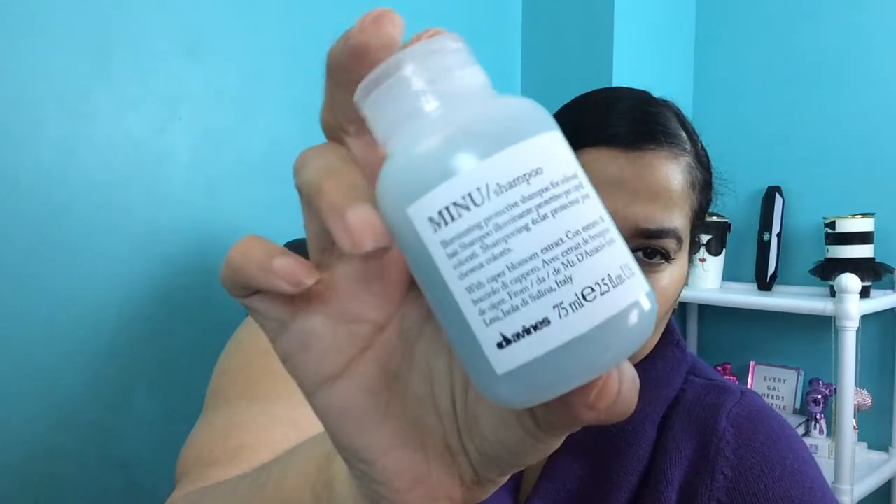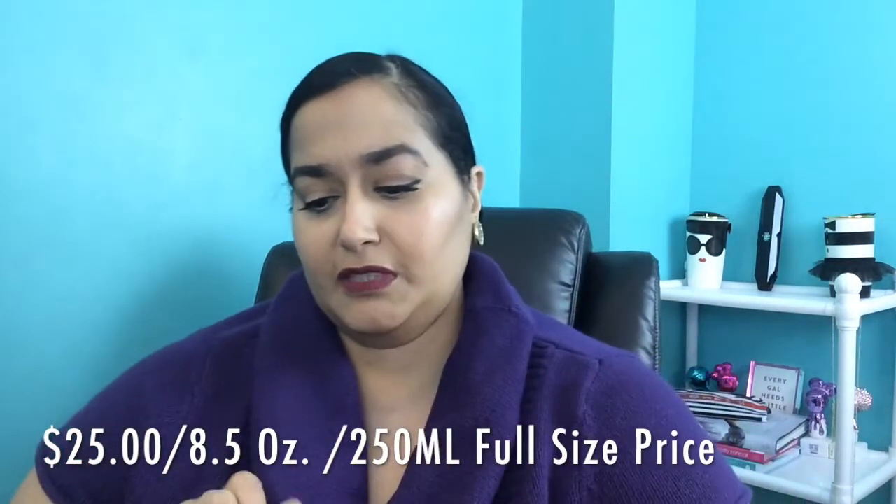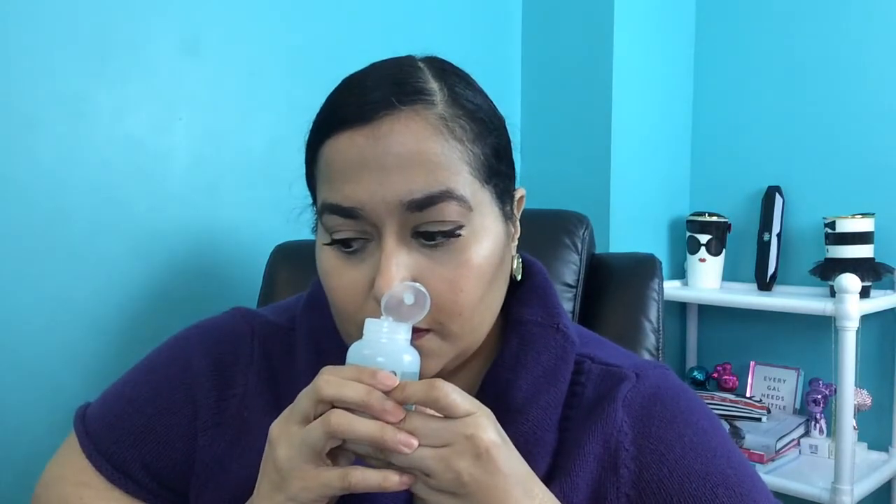The first thing is this big bottle — this is the NIMU Shampoo from the line Dessange. It's 75 milliliters or 2.5 fluid ounces, a pretty substantial and compact size. It smells like cucumber — a fresh scent with no particular notes jumping out, just very fresh. The full size retails for $25. I'll have the information annotated in the video as always.